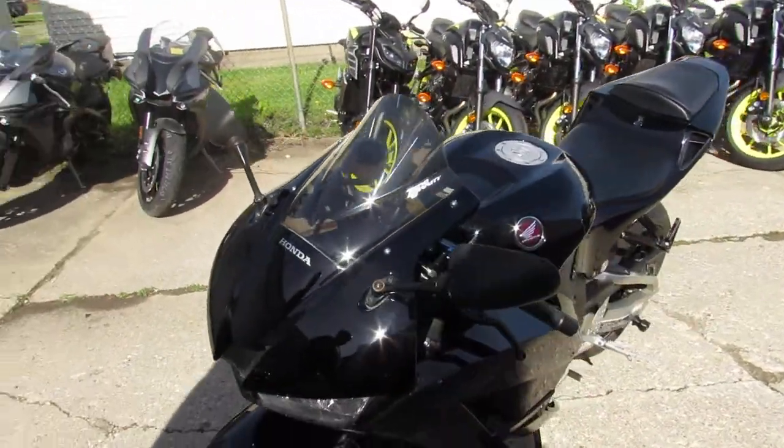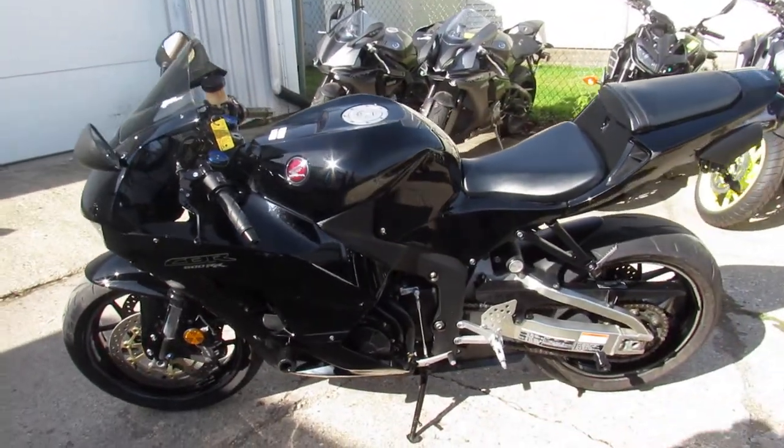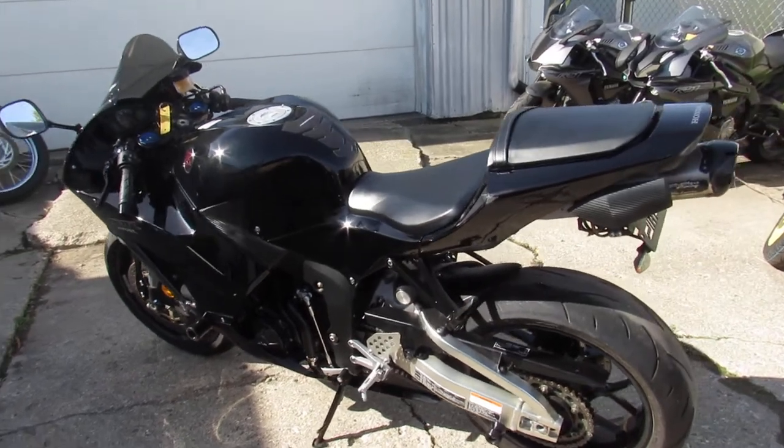This one is a 2015 Honda CBR600RR. Low miles — 2,305 miles — and this thing's a perfect 10 out of 10, loaded up with all the goodies.